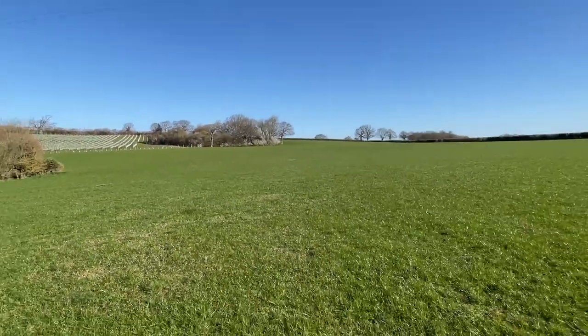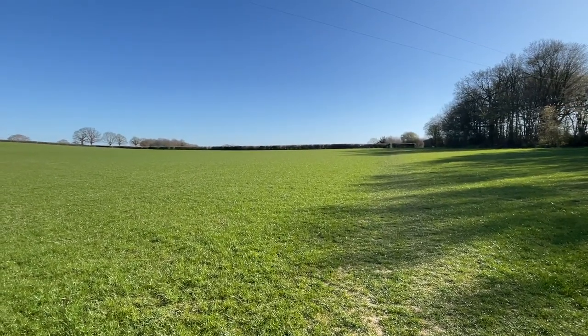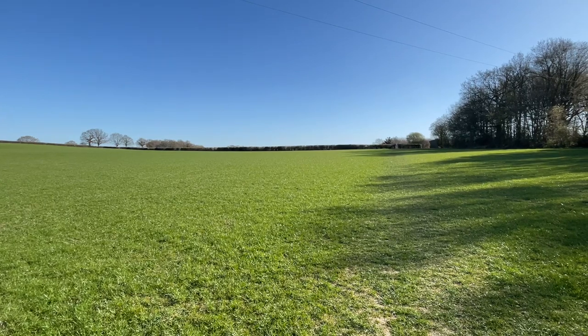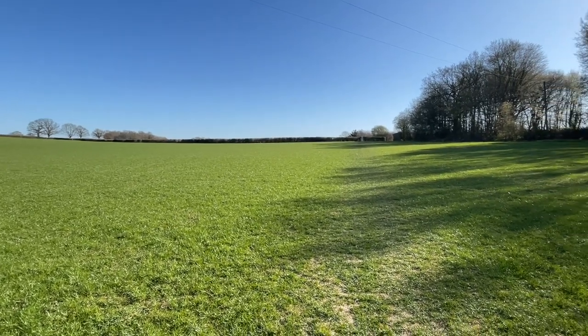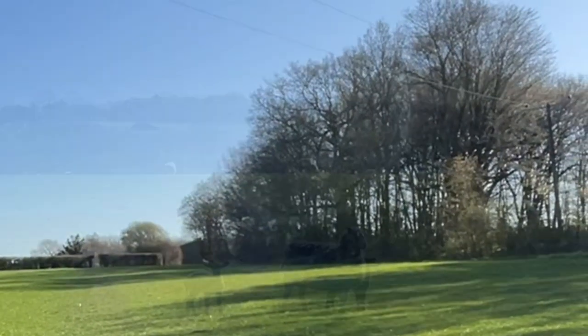I wonder if that's a new orchard or a vineyard. I did this walk one year and got absolutely soaked in this field because I hadn't got any gaiters on and the grass was very long — it must have been much later in the year. Anyway, I'm not going to have that problem today.